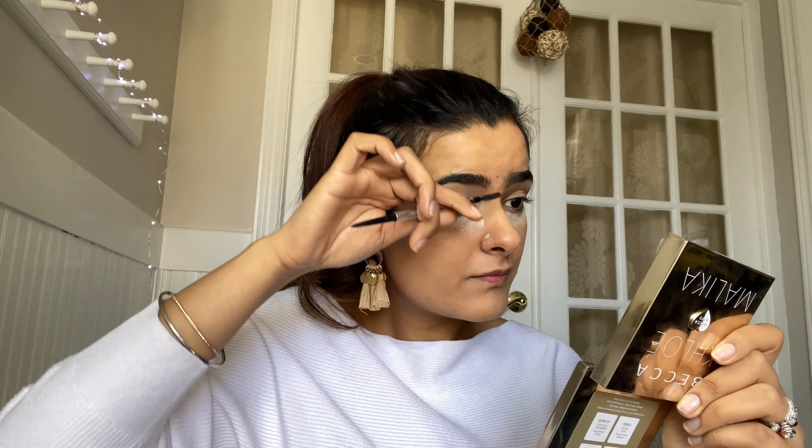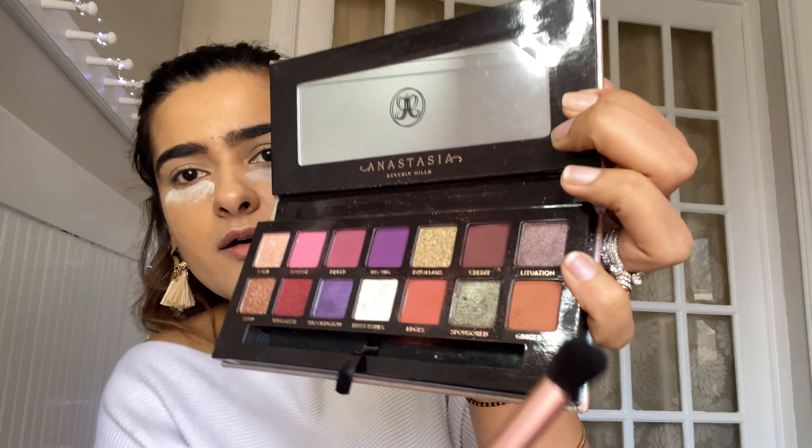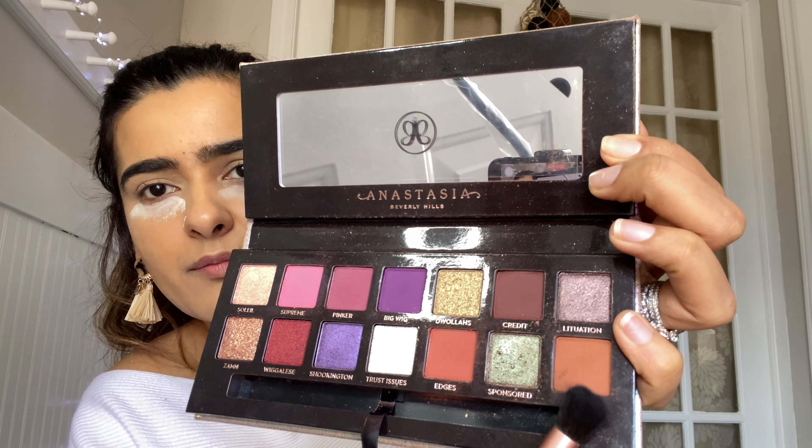For the eyeshadow today I will be using Anastasia's Jackie Aina eyeshadow palette, and amongst all the shades I will be using one called Ginger, which is more like a rust, brown shade.